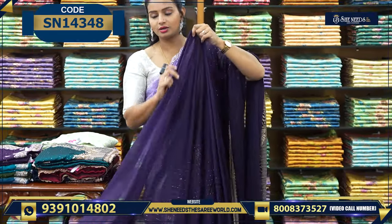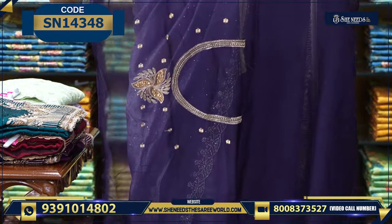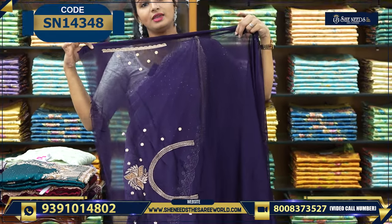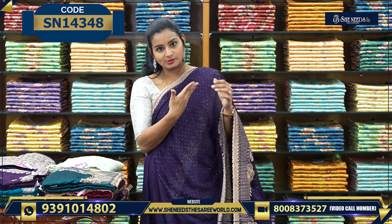It is not transparent. This is the blouse — we also have a blouse on the back with sleeves, and it is very comfortable. It is a little heavy because of the work.